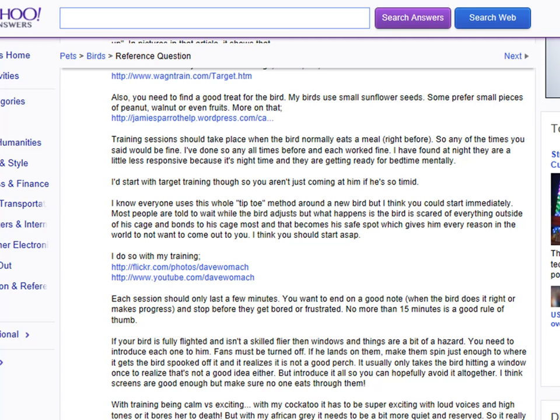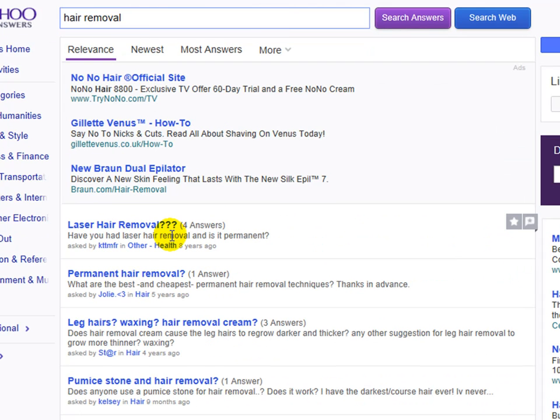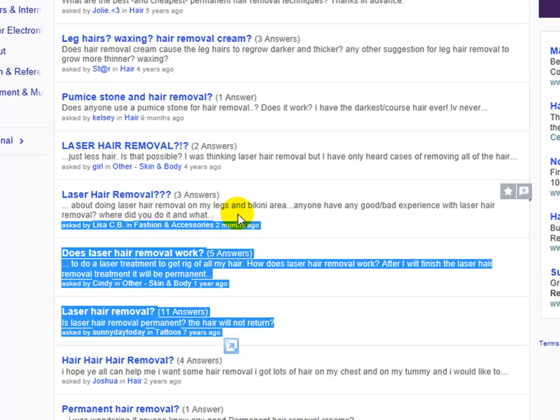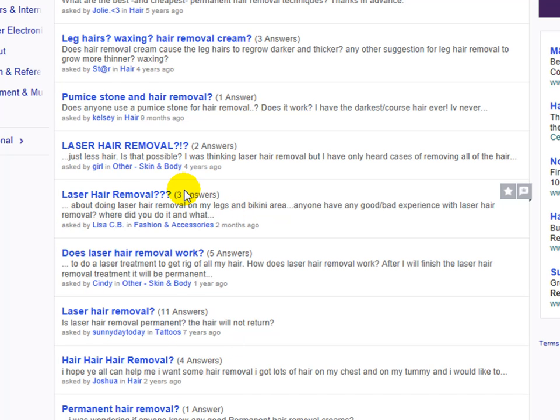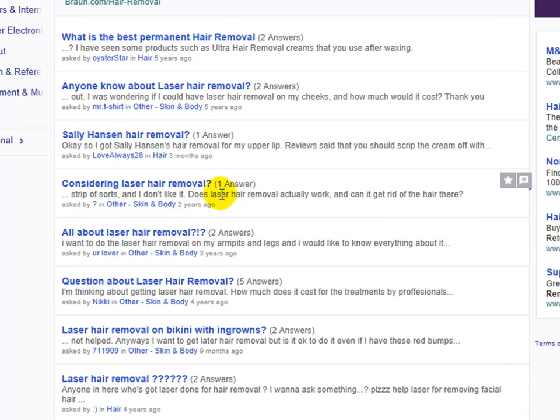So you can get backlinks, content, content curation, niche research, and traffic as well. If we have a look at the kind of niche research that we can do — hair removal is a very big subject. From searching hair removal, we've got things like laser hair removal, permanent hair removal, leg hairs, waxing, hair removal cream. As soon as you start seeing a number of questions that are repeated over and over again, you know that these are more focused and more in-demand in that niche. So laser hair removal is a massive area, and Yahoo Answers is telling me that just by repeating the question over and over. You've got pages and pages of questions and answers on here.